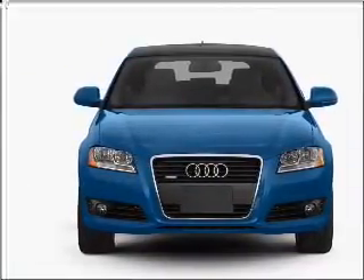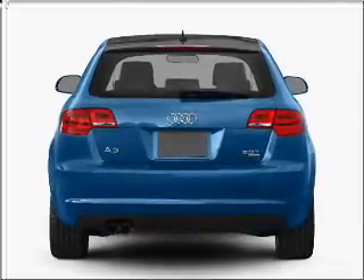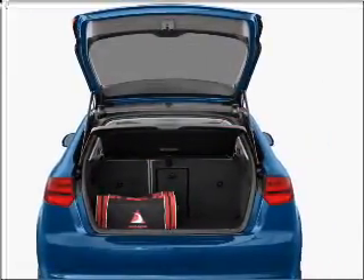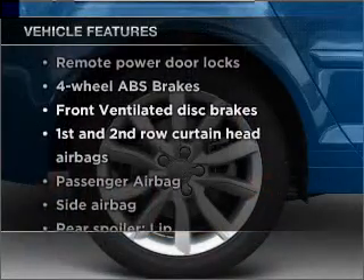Premium wheels give a more luxurious look. A premium sound system is just one of the benefits of owning this vehicle. The anti-lock braking system will help deliver you safely to your destination. Enjoy the comfort of dual temperature controls.